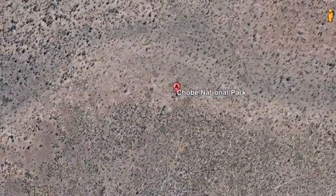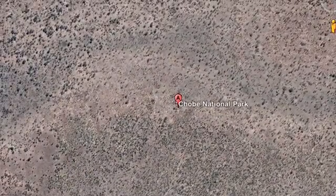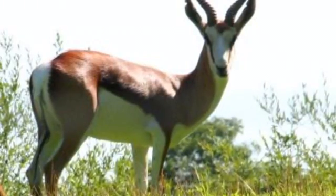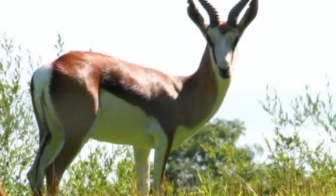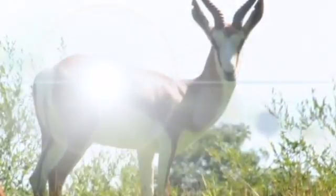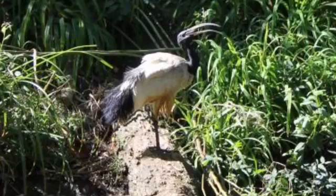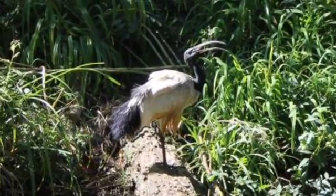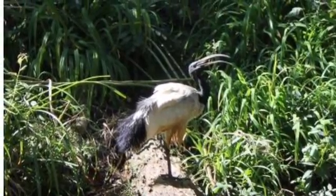From there, I headed north to Chobe National Park in Botswana. While there, I seen Springbok. The Springbok gets its name from the habit of leaping up to 90 in the air when startled or at play. Then I seen Sacred Ibis. The Sacred Ibis is a social bird that lives in flocks and has a long narrow beak that is used to find food in mud and water.